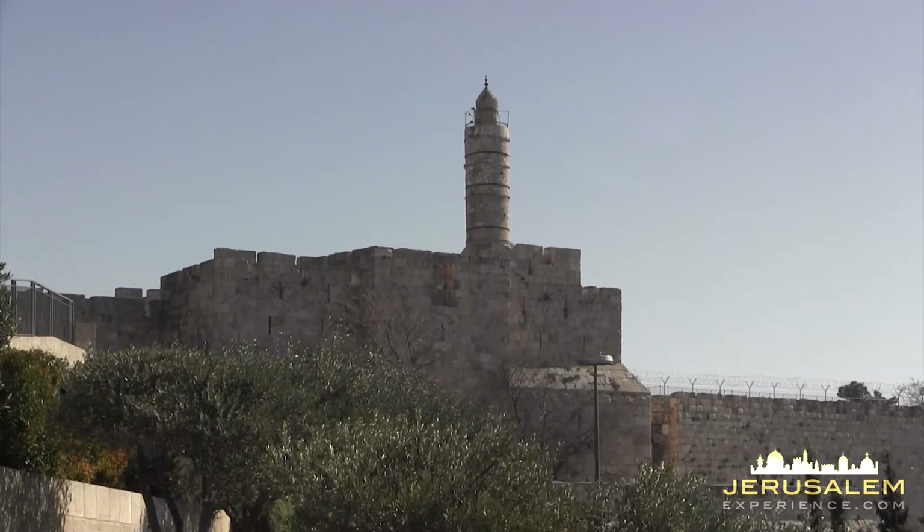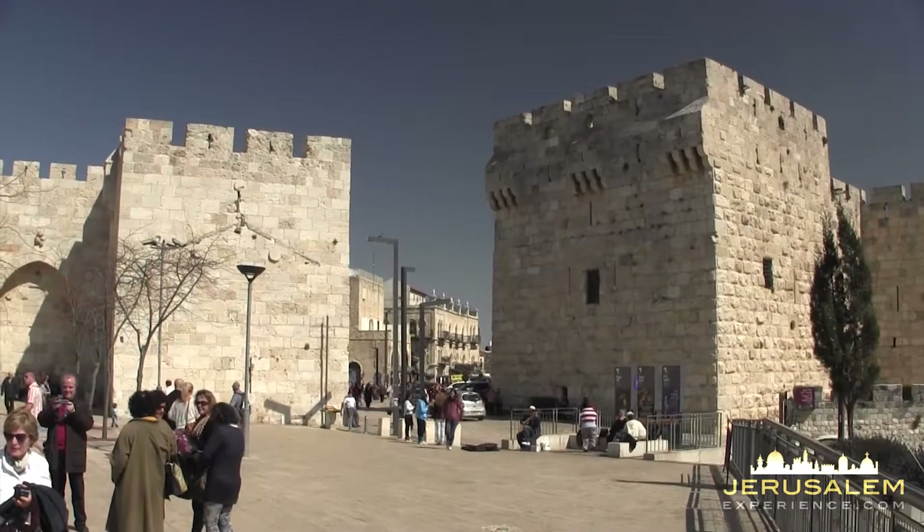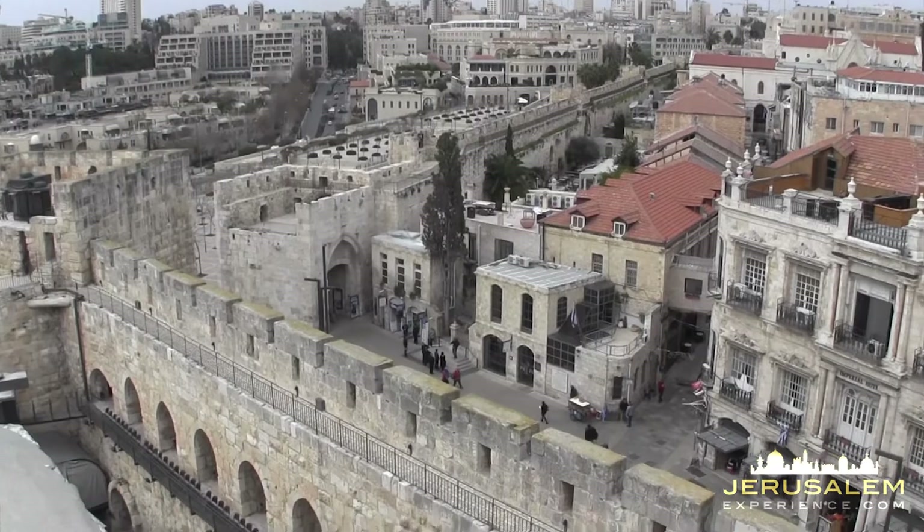Jerusalem's citadel, known as the Tower of David, is a medieval fortress located near the Jaffa Gate, which was, and still is today, the main entrance to the old city of Jerusalem.